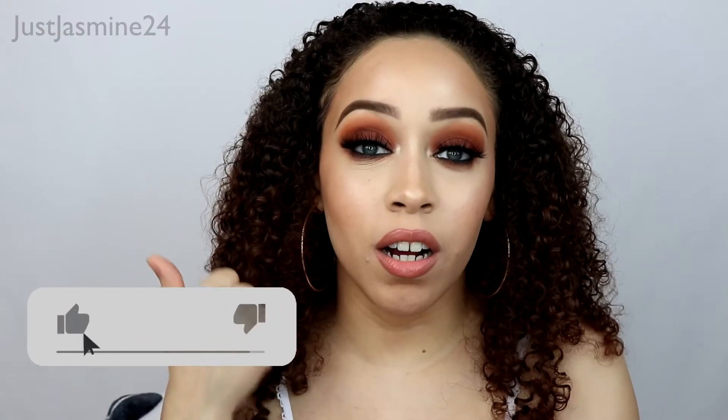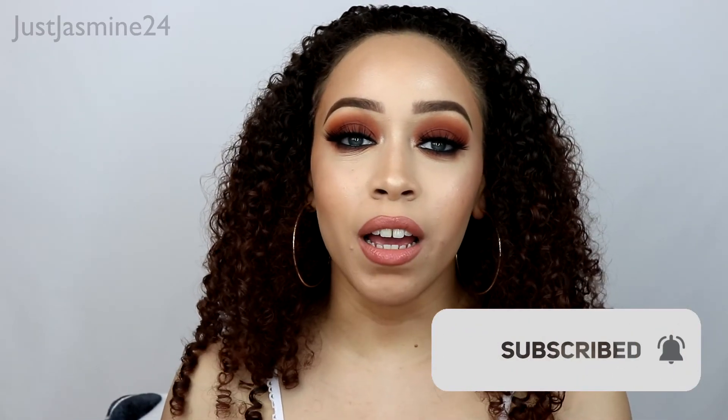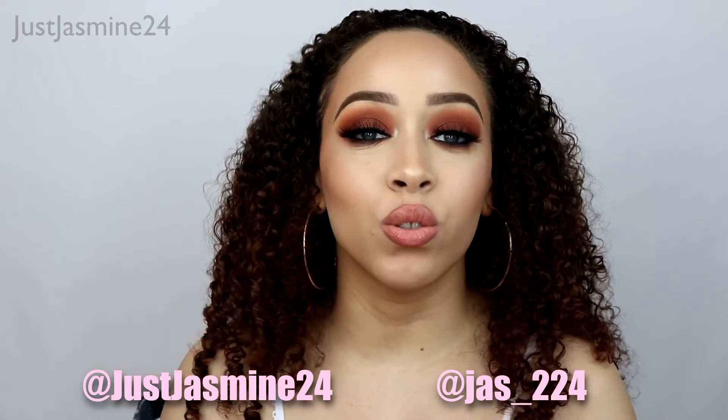Thank you so much for watching! I'm definitely gonna be enjoying the products and I'm so happy with everything I received. Definitely give this video a thumbs up and don't forget to subscribe to my channel if you haven't already, and hit that bell notification so you can be notified when my videos go live. Follow me on both my Instagram pages — I'll list my handles right here on the screen. Definitely check out Pinch Me and try out their samples — I'll see you guys in my next video, bye!